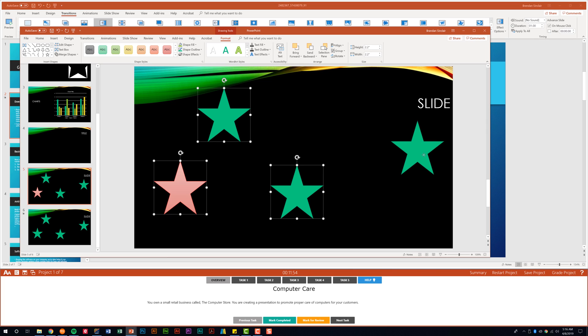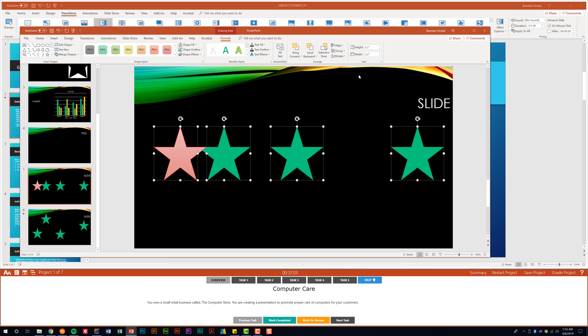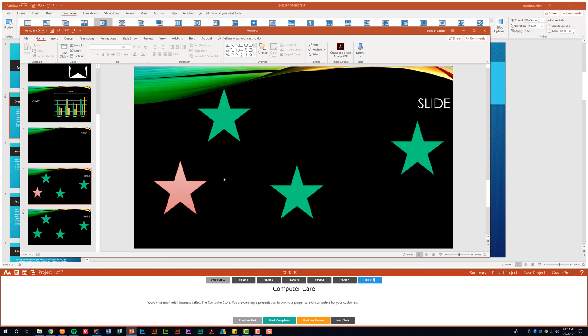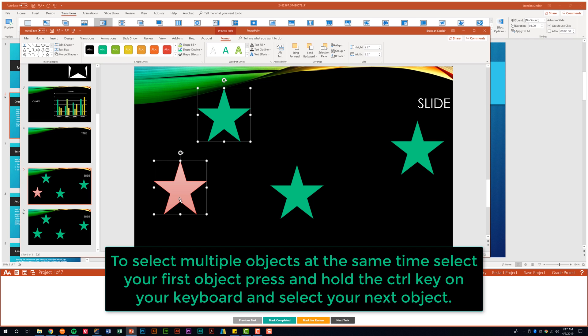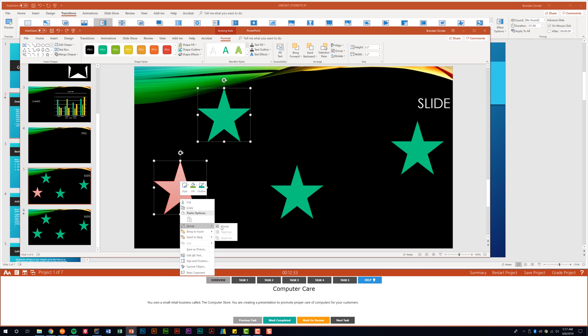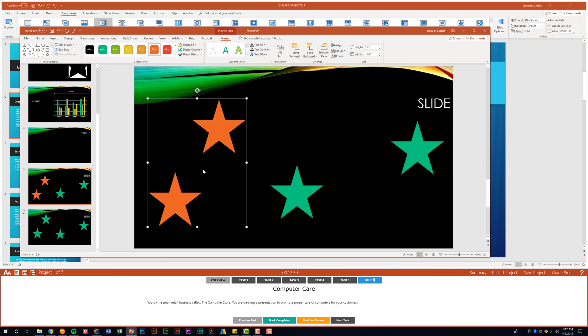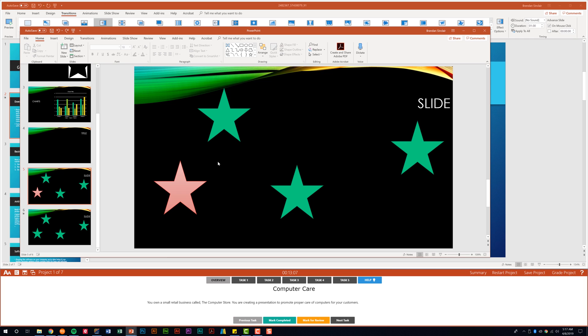Something that can be tricky is aligning shapes on the page, so practice using the Align tool. For example, aligning to the middle versus aligning to center — if it doesn't look right, it's probably wrong, so undo and try again. You could also be asked to group shapes, shapes with text, or pictures with text. To group, select the shapes, right-click, and choose Group. Now when you move or make changes, it applies to both.